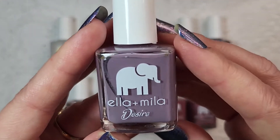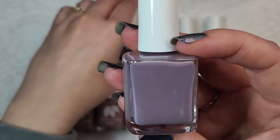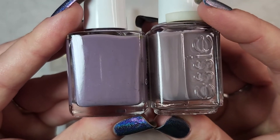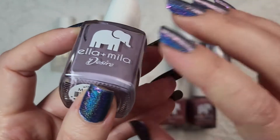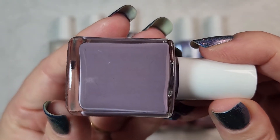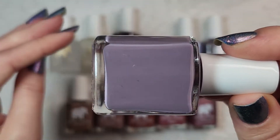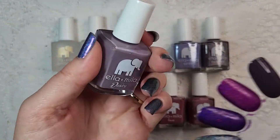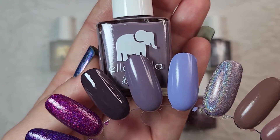The next one is in that same color family except much lighter by comparison. This one almost would be comparable to Chin Chili from Essie, although Chin Chili is actually even more gray than this one from Ella and Mila. And this one is called Mauve Over. It is another really beautiful shade, obviously much lighter than Night In. I love this tone. This is it in two coats and I absolutely love this shade. It's a really nice tone.